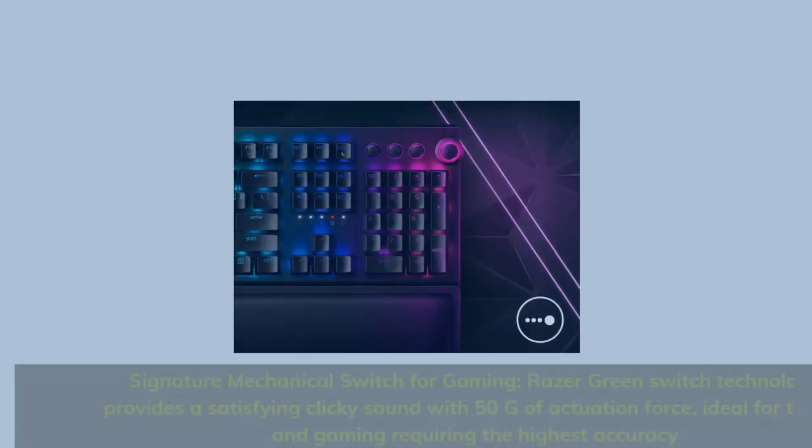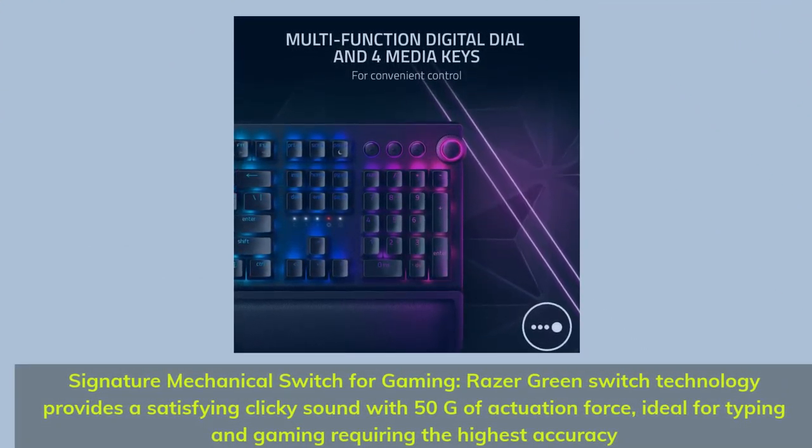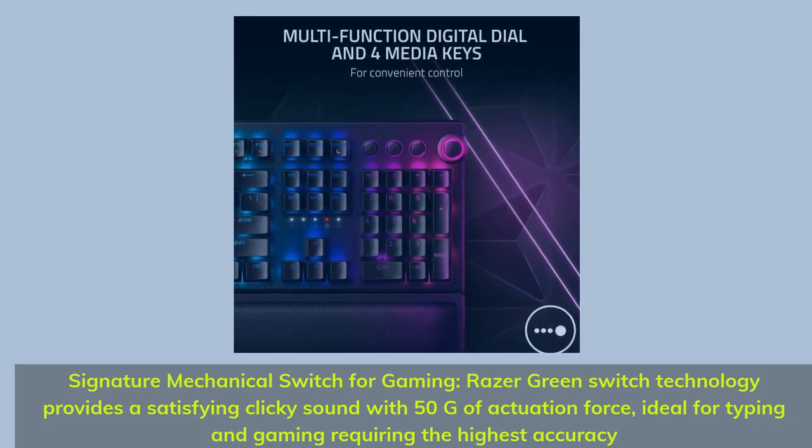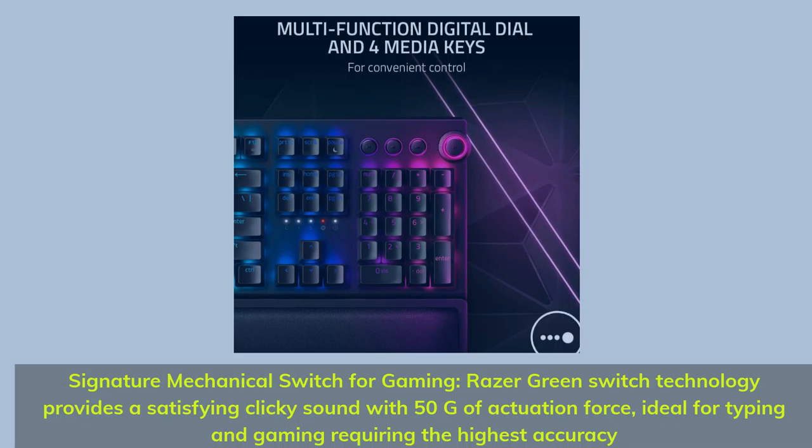Number 2: Three modes of connectivity — supports Bluetooth for efficient power consumption, HyperSpeed wireless for lag-free gaming, and USB-C for charging while in use.